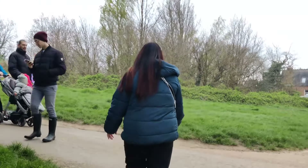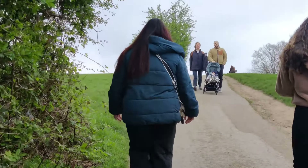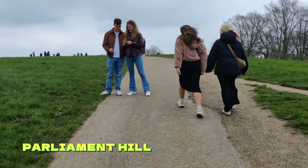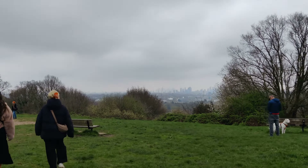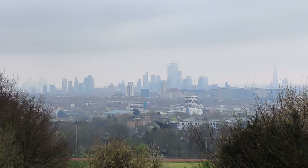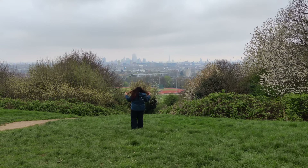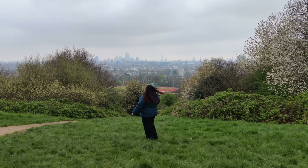Our first stop is Parliament Hill. Once you walk up to the top of the hill, you can catch a breathtaking view of the London skyline. This hill not only offers stunning views but also has a fascinating history — during World War Two it served as a vital location for anti-aircraft guns and was heavily fortified to defend against potential air raids.